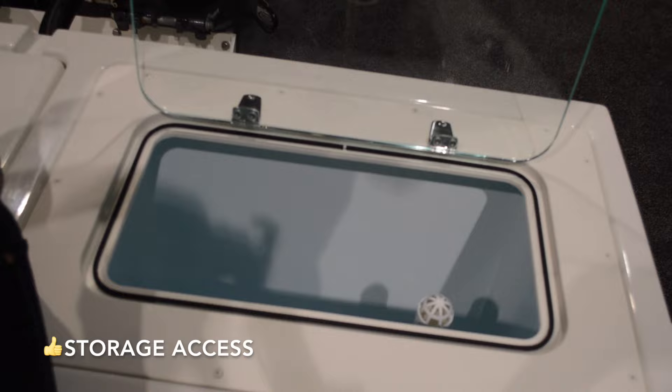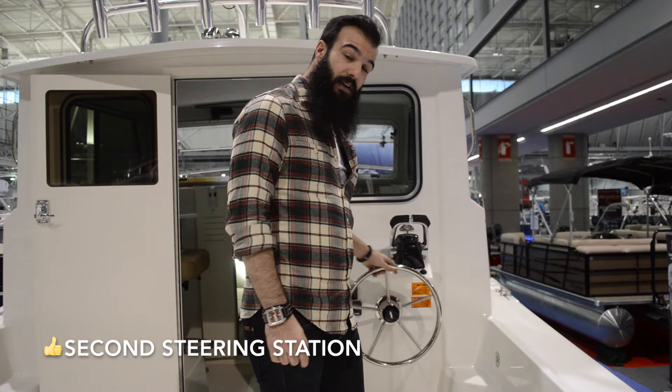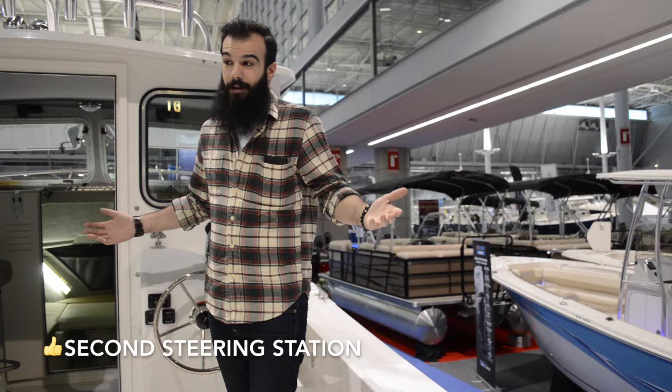And here you have the storage system, along with the second steering station right here. If you get that fish up, you're going to need to control where the boat goes just so you can pull it in a little bit easier — common sense. You can do that right here instead of having to go inside the primary station. Do it right out here, see where your fish is, and pull it in and have something to eat.